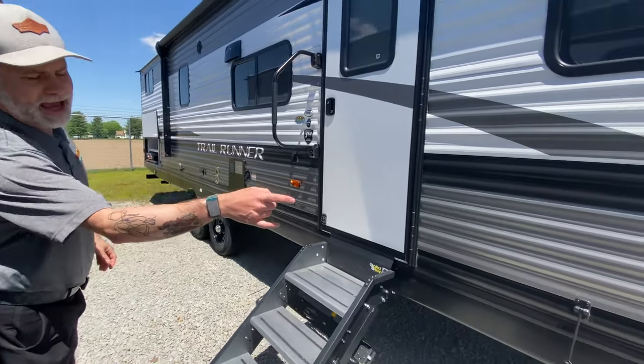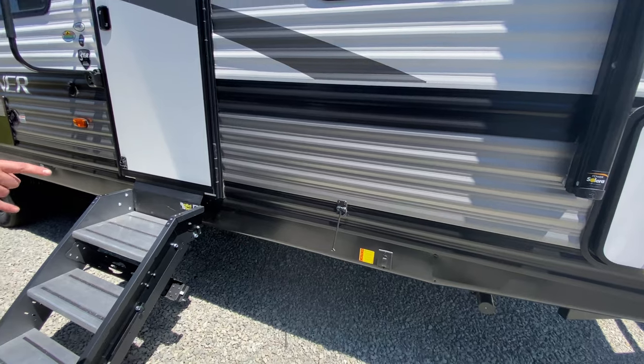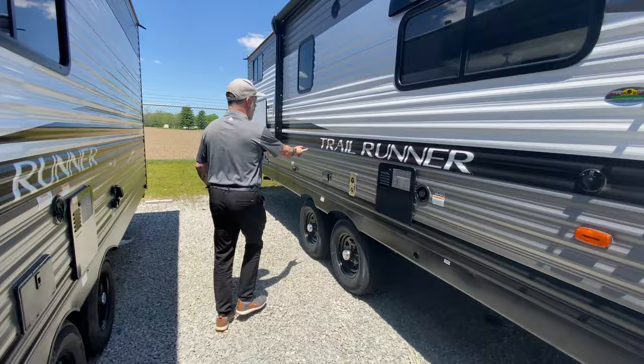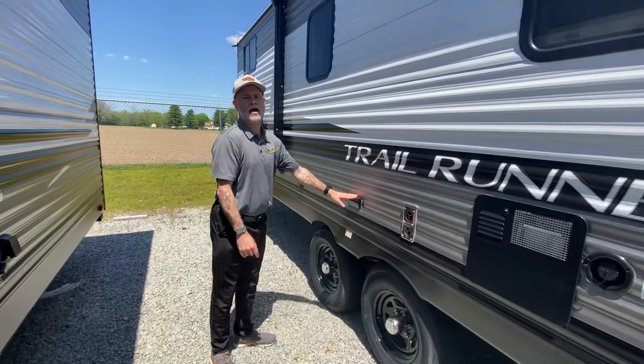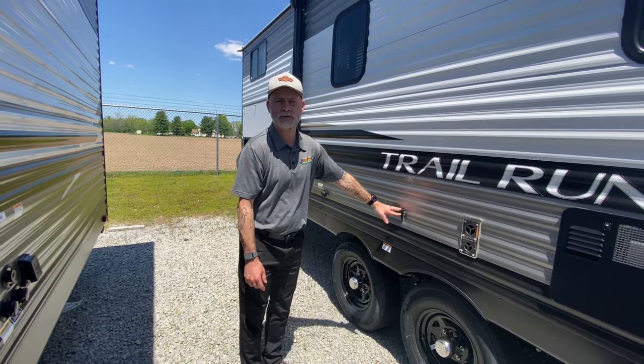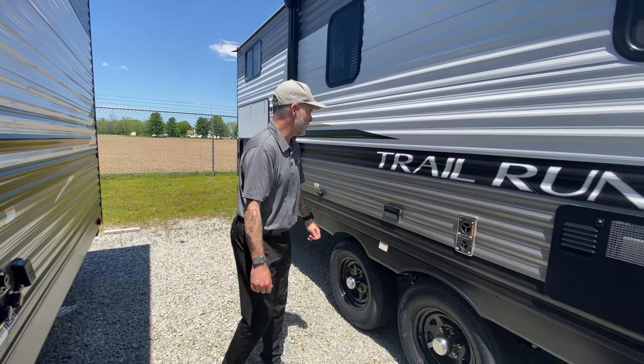You do have electric stabilizer jacks, making that super easy — just push a button and you're good. Outside power outlet. These are nice if you set a little table up out here. You can run some power for your margarita machine, your ice maker, whatever you want.